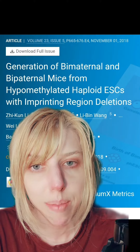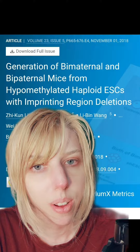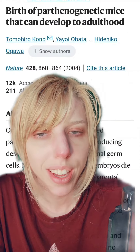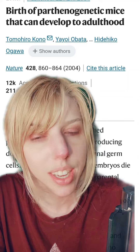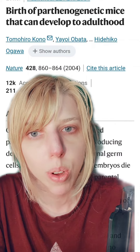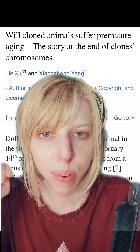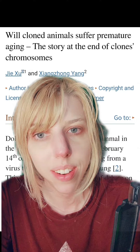These mice actually grew up and had offspring of their own. In a similar process, and all the way back in 2004, scientists were also able to make parthenogenic mice, meaning offspring came from only the mother's genes, and grew them to adulthood. These processes could be a major breakthrough for people with infertility or same-sex couples that want to have children.